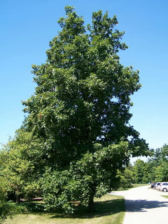Other characters: the fruit is a nut covered by a thick husk that separates into four or five segments; the kernel is sweet. Other common names: shell bark hickory.